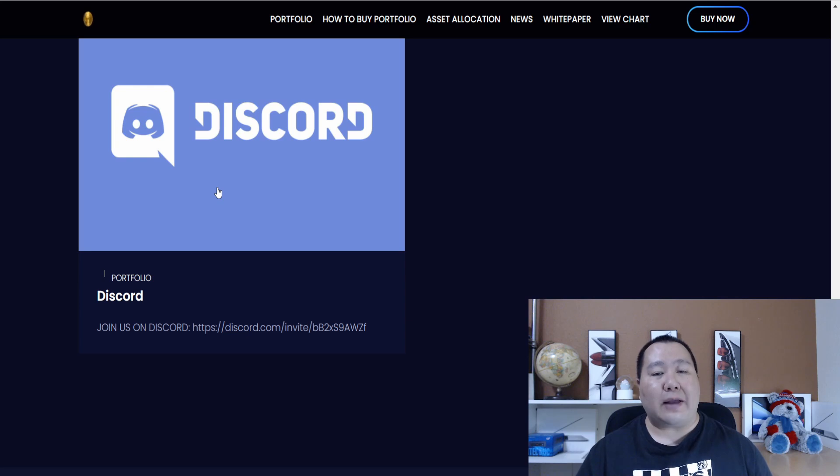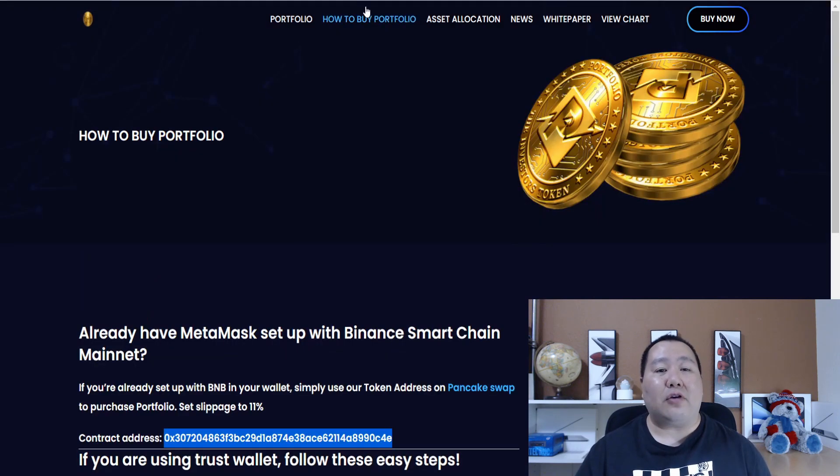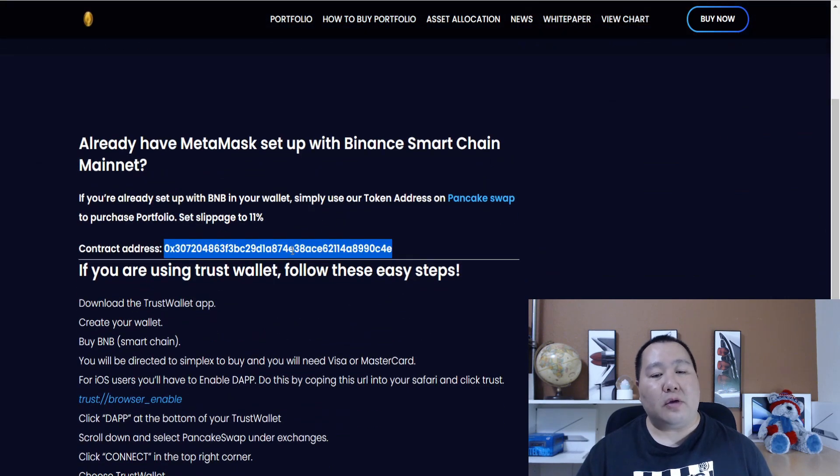They also have a Discord channel in addition to the Telegram channel which you guys can join. If you guys click on how to buy, it lists the contract address which you can use on PancakeSwap. All you have to do is set your slippage to between 11-12% and swap some BNB into the Portfolio Token. It's as simple as that.